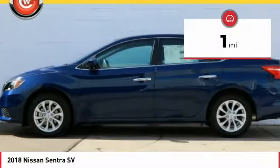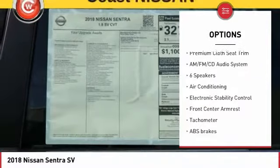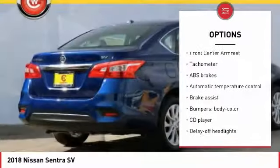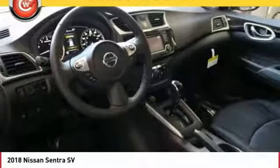This vehicle has less than 100 miles. Here are some of this vehicle's great options: traction control, air conditioning, dual airbags, alloy wheels, power steering, AM-FM stereo with CD player, power windows, electronic stability control, rear window defroster, security system.